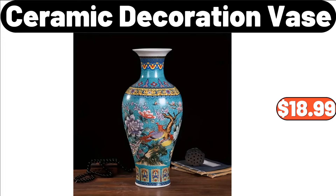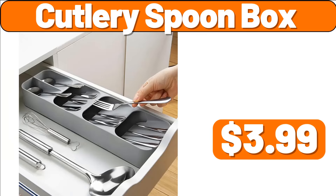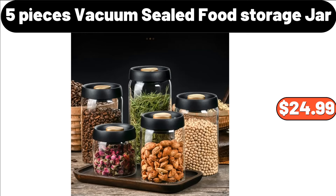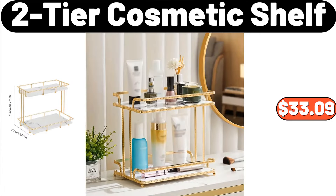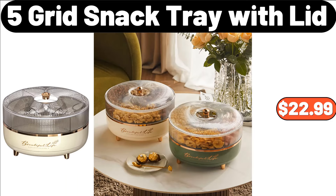Fabric Folding Storage Stool, $20.28. Cutlery Spoon Box, $3.99. Transparent Toy Storage Stool, $32.99. 5-Pieces Vacuum Sealed Food Storage Jar, $24.99. 2-Tier Cosmetic Shelf, $33.99. Super Absorbent Floor Mat, $7.19. 5-Grid Snack Tray with Lid, $22.99.